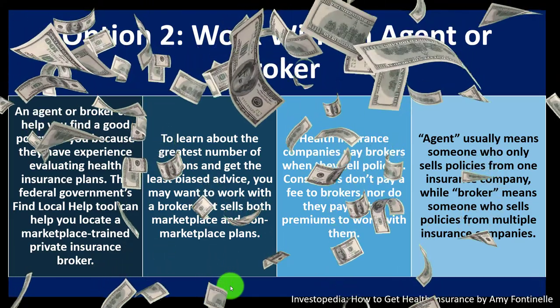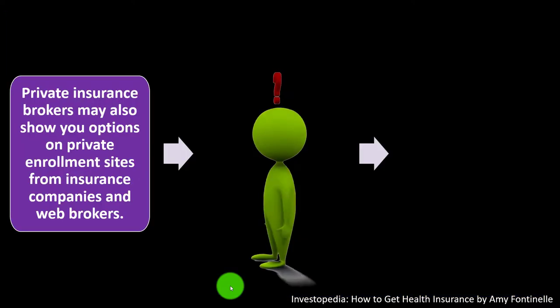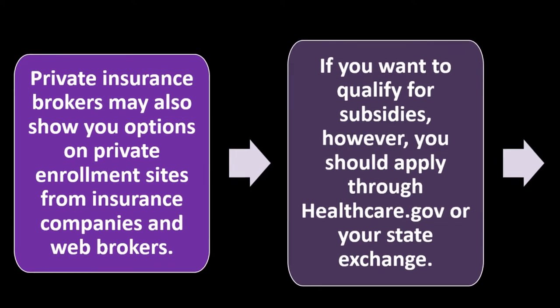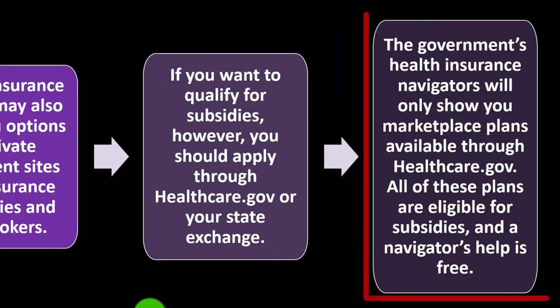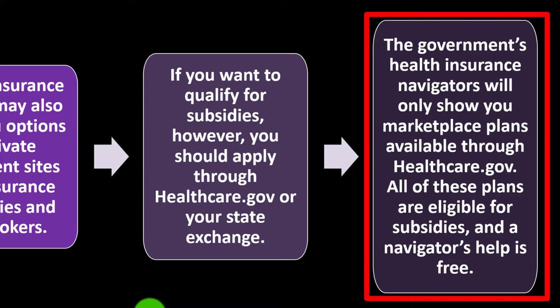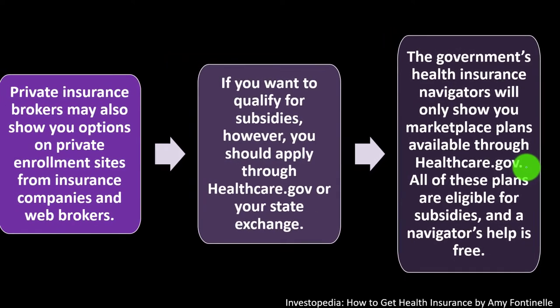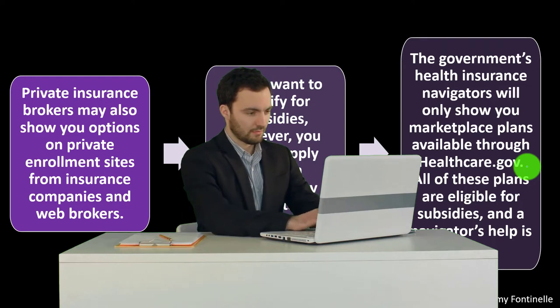Be aware that a broker's incentives are tied to how they're paid and what policies they have access to. Private insurance brokers may also show you options on private enrollment sites. If you want to qualify for subsidies, apply through healthcare.gov or your state exchange. Government health insurance navigators will only show you marketplace plans available through healthcare.gov.